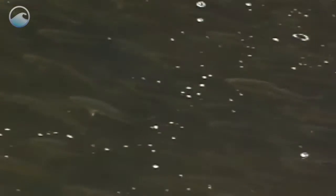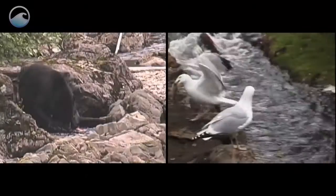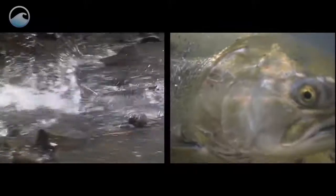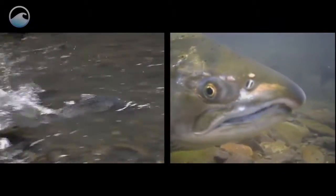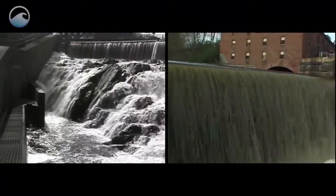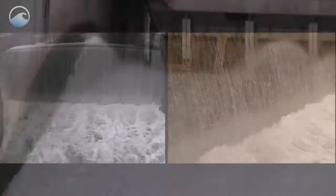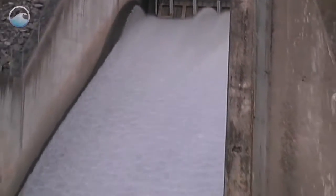Some fish, like salmon, travel nearly a thousand miles. If they make it past strong river currents and hungry predators, these determined fish may then find themselves blocked by man-made barriers such as dams. As many as two million dams and culverts are located in the streams and rivers of the United States, and unfortunately many of them block access to more than 600,000 miles of river habitat.